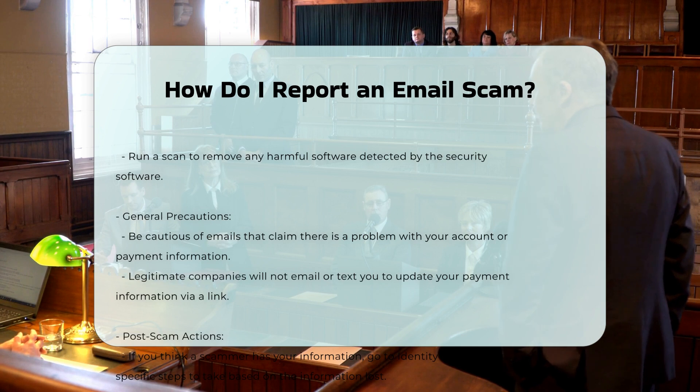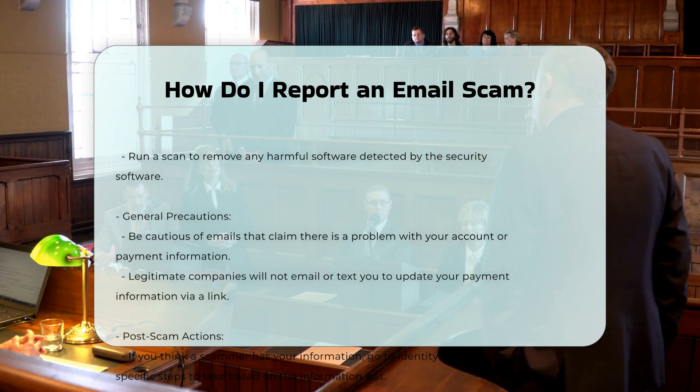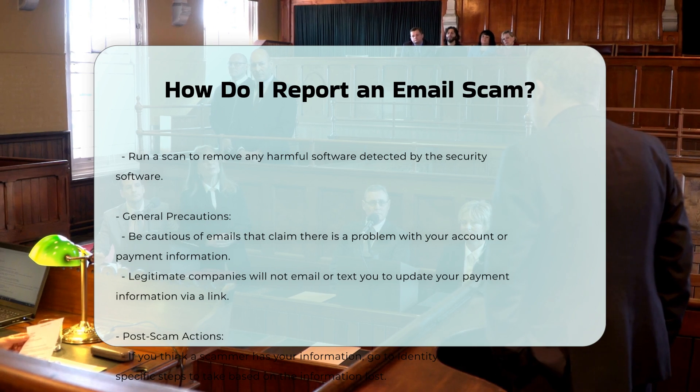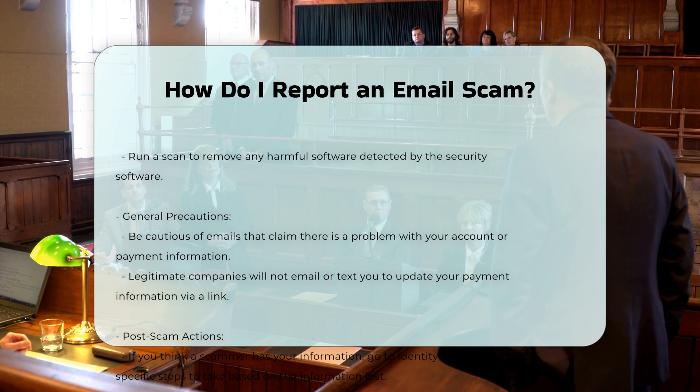Additional actions. Update your security software — if you think you clicked on a malicious link or opened an attachment, update your computer's security software and run a scan to remove any harmful software. Report spam text messages by forwarding phishing text messages to SPAM (7726).